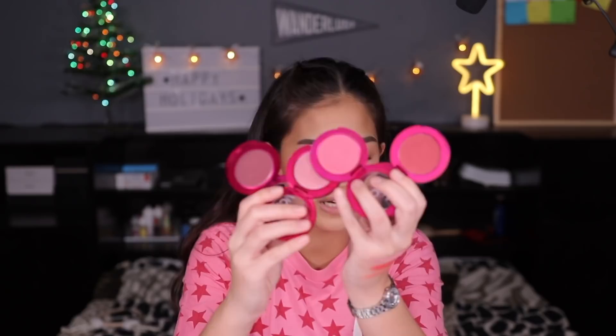Pero kung gusto nyo pa rin suotin, yung mga morena girls ko out there, go! Alam nyo, makeup is an art, it's free — bahala kayo sa mukha nyo, it's your own canvas. So do what you gotta do, do what you wanna do. It's your face. So let's head on sa mga matte na blushes.